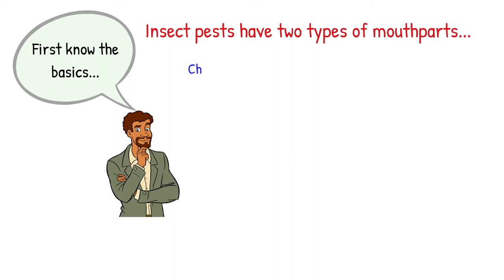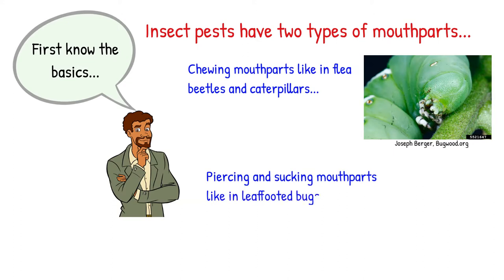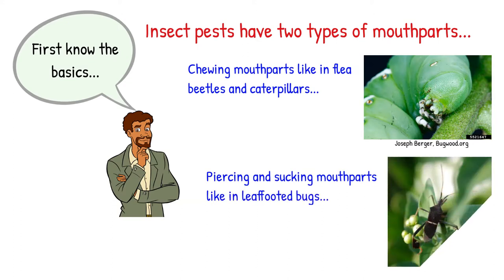Insect pests have two types of mouthparts: chewing mouthparts, like in beetles and caterpillars, and piercing and sucking mouthparts, like in leaf-footed bugs.